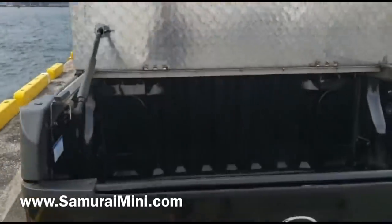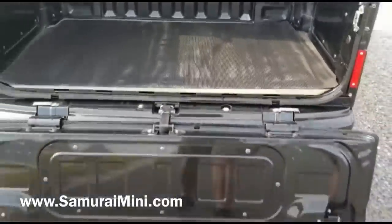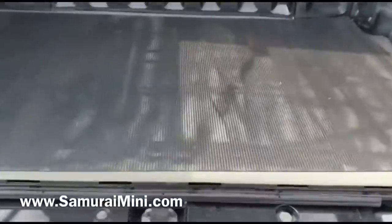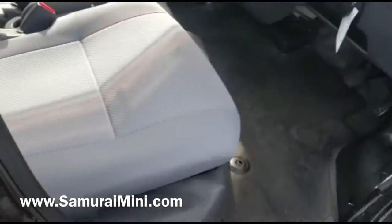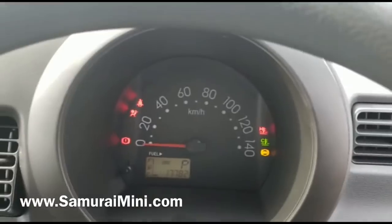This one's got a diamond plate, or checker plate, cover up on the back, which is useful — you can keep things dry in there. It's got the usual drop-down back tailgate, and being a van it's got four seats as well. Inside, you'll see the seats are in nice condition too.